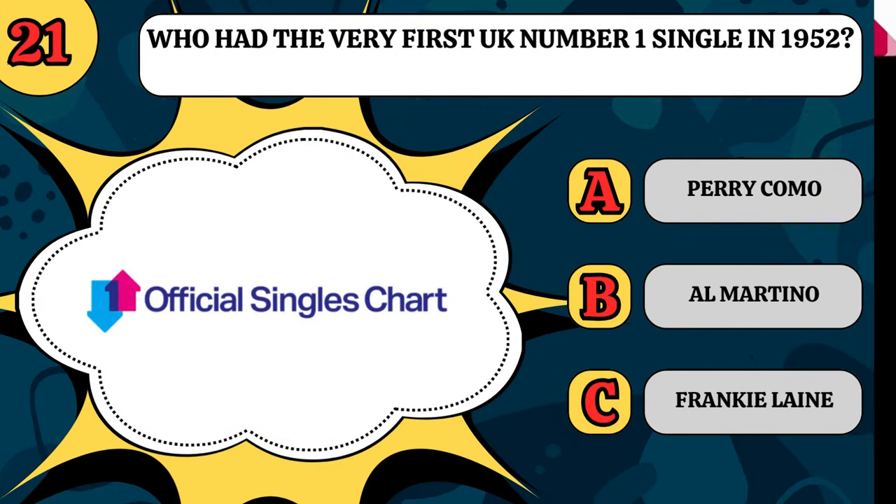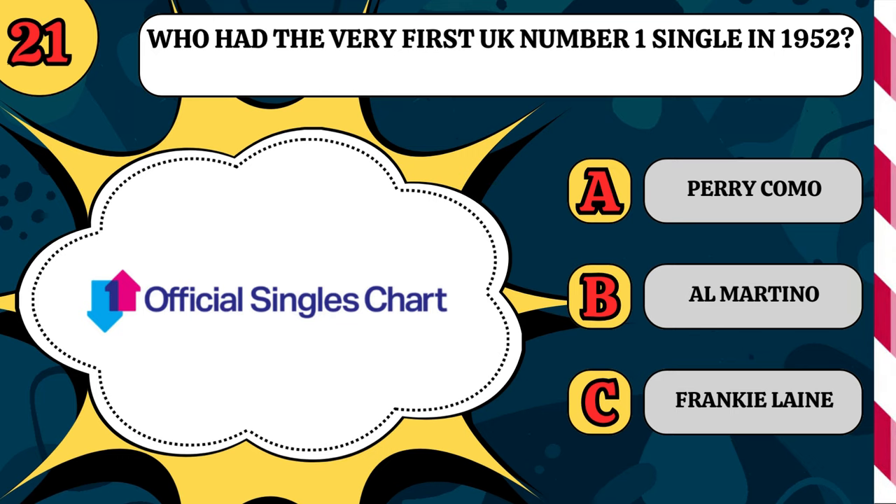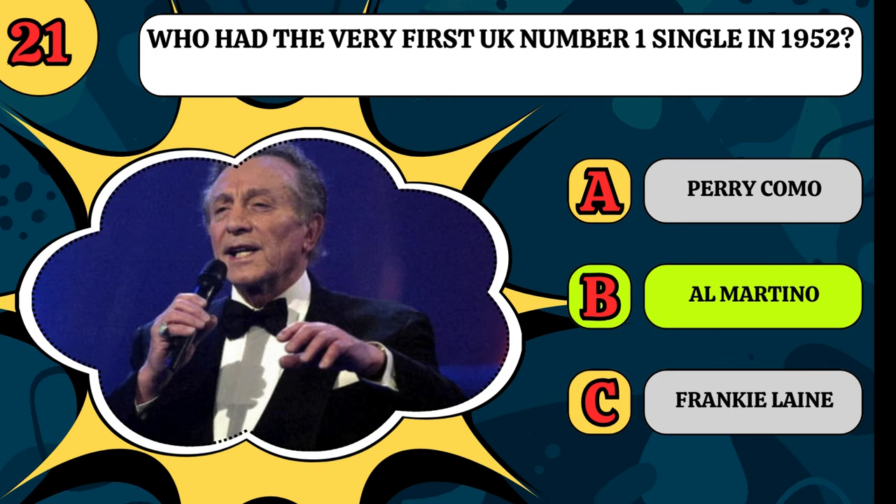Who had the very first UK number one single in 1952? Was it Perry Como, Al Martino, or Frankie Lane? It was Al Martino with Here In My Heart.